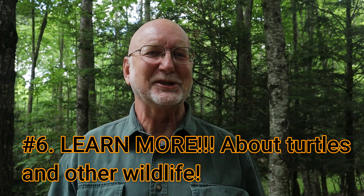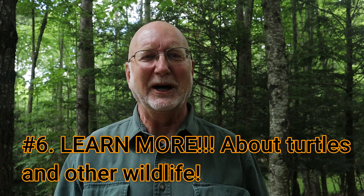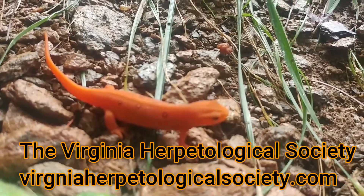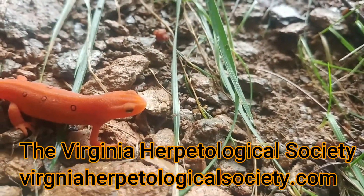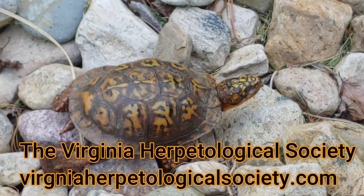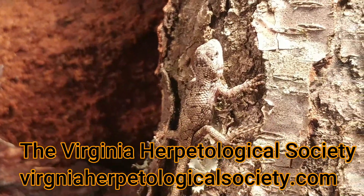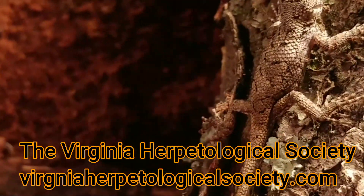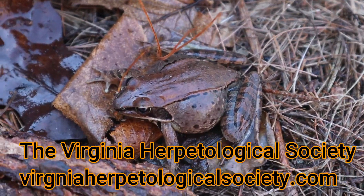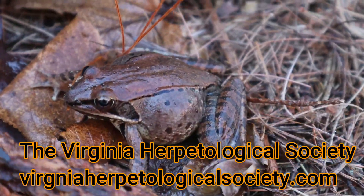The sixth thing you can do is learn more. Research animals, turtles, and reptiles in your area. Here in Virginia we have a great organization called the Virginia Herpetological Society — they have a fantastic website with a lot of facts, literature, references, and photographs with so much information about local reptiles. Even if you live outside Virginia, they may cover organisms that are in your state, so it's a great website to check out if you want to learn more about reptiles and amphibians.